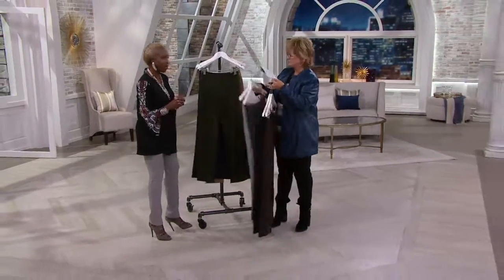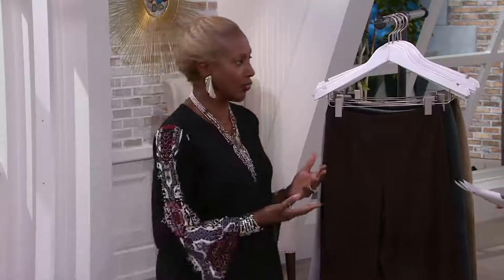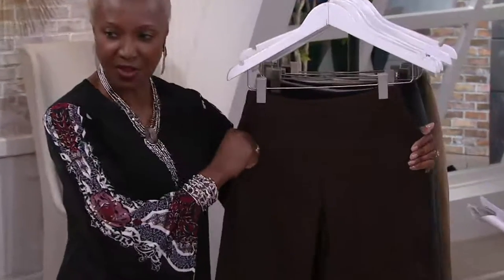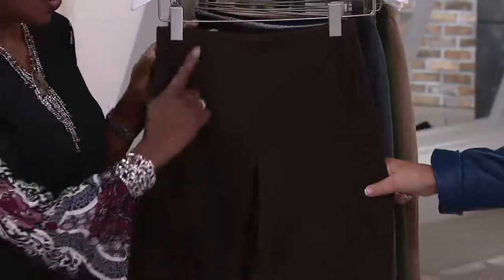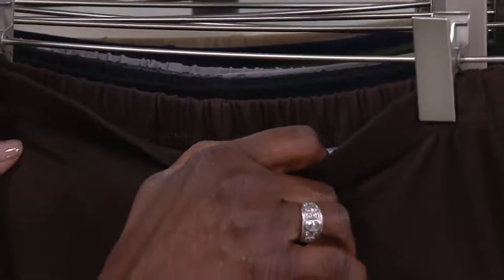So, Women with Control is a line that I gave birth to in 2009 after working as a fit model, where you work with vendors and pattern makers to let them know if you can bend, if you can move, if clothes fit you. I realized they were making clothes for mannequins — not for real women to move. So I came up with this fabric and developed this collection. Here you've got that four-way stretch, which lifts and brings you in. You have a flat front but full elastic waistband, and my waistbands do not roll over.